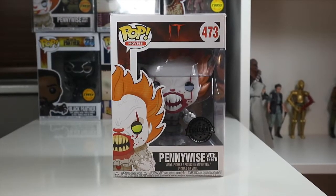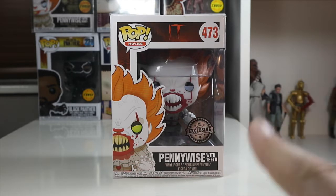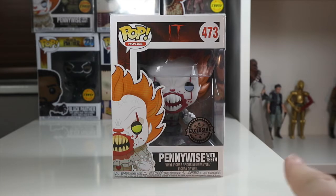Hey everyone, welcome back to What The Funko. Today I'm doing a Funko Pop review of the Pop Movies 'It' Pennywise with Teeth. This is an exclusive — I managed to pick this up on Forbidden Planet a while back. I think this is exclusive in the US to FYE, but correct me in the comments if I'm mistaken.